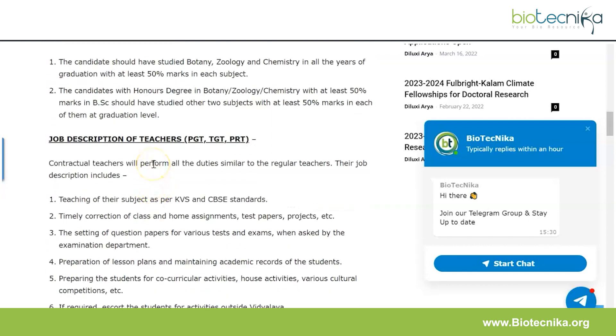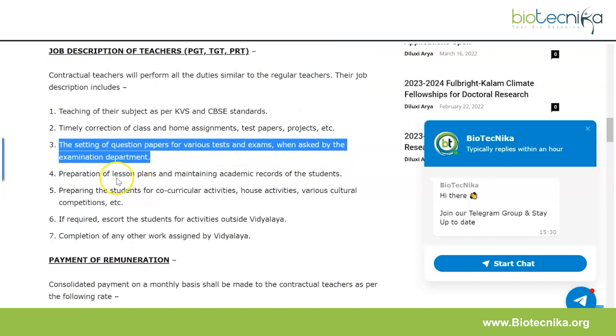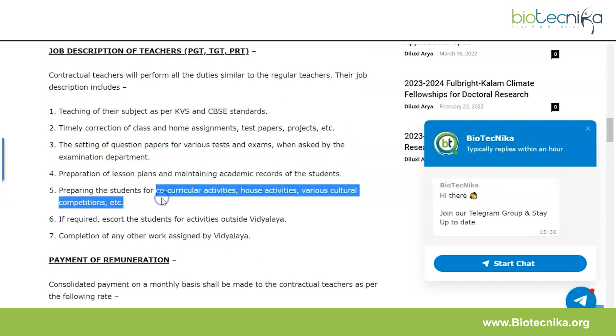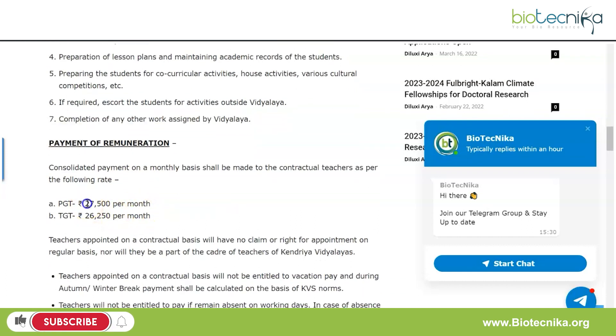The job description is common for both TGT and PGT. Contractual teachers will perform duties similar to regular teachers, including teaching the subject as per KVS and CBSE standards, timely correction of class and home assignments, test papers, projects, setting question papers for various tests and exams, preparation of lesson plans, maintaining academic records, preparing students for co-curricular and cultural activities, and any other work assigned by the Vidyalaya. Remuneration is ₹27,500 per month for PGT and ₹26,250 per month for TGT.